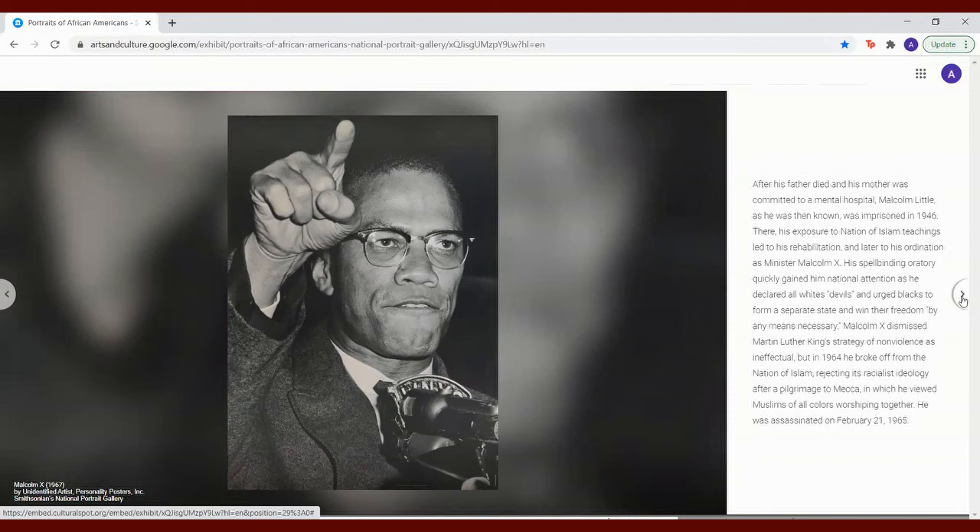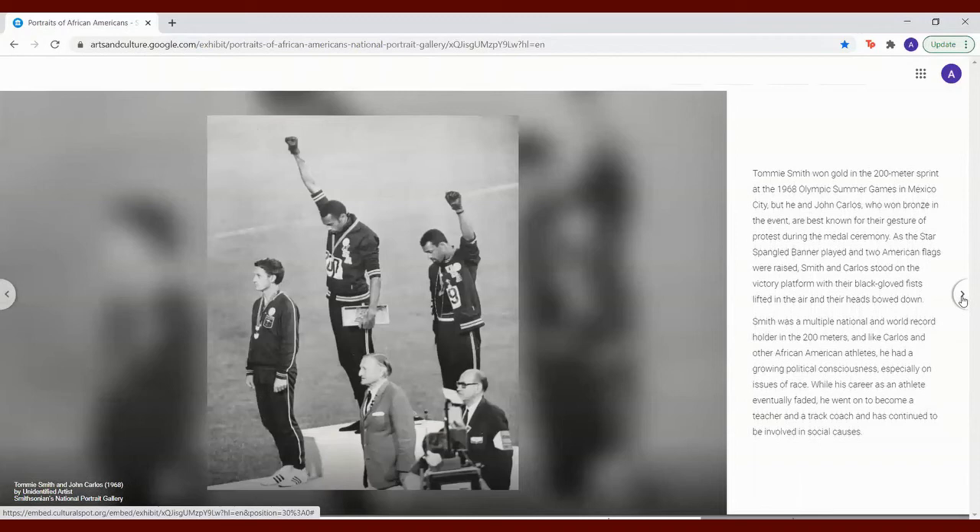Tommy Smith won gold in the 200-meter sprint at the 1968 Olympic Summer Games in Mexico City, but he and John Carlos, who won bronze in the event, are best known for their gesture of protest during the medal ceremony. As the Star-Spangled Banner played and two American flags were raised, Smith and Carlos stood on the victory platform with their black-gloved fists lifted in the air and their heads bowed down. Smith was a multiple national and world record holder in the 200 meters and, like Carlos and other African American athletes, had a growing political consciousness, especially on issues of race. While his career as an athlete eventually faded, he went on to become a teacher and a track coach, and has continued to be involved in social causes.